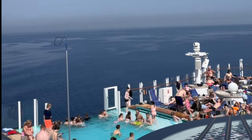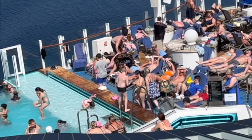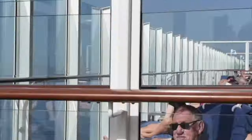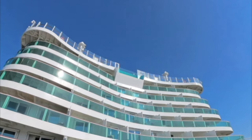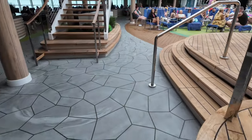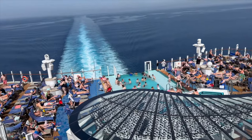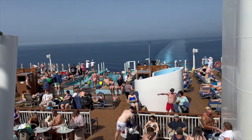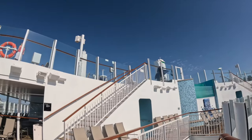One of the biggest challenges I faced was finding a sunbed on a sea day. I've been on plenty of cruises, but this was something else. The ship was absolutely packed with over 6,000 on board, and securing a sunbed felt like a competitive sport. By 8am, most of them were already reserved with towels even though no one was using them. P&O really needs to sort this out — maybe by enforcing their no-reserving policy more strictly or adding more sunbeds — otherwise you have no chance unless you get up very early.